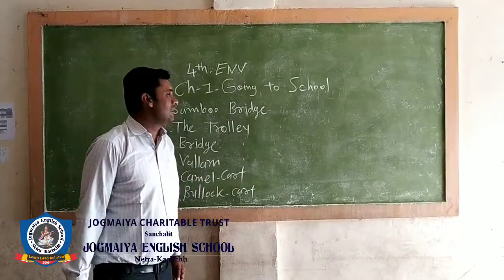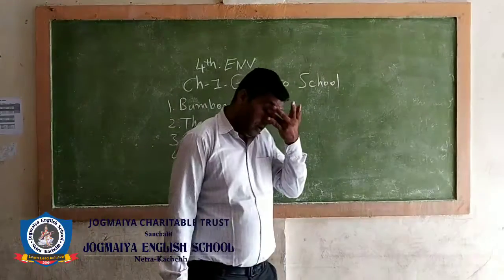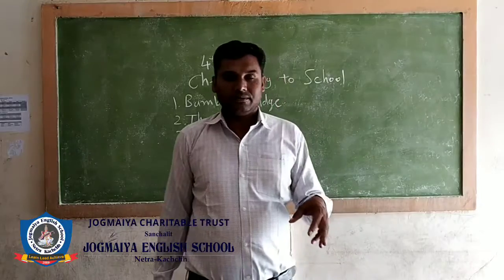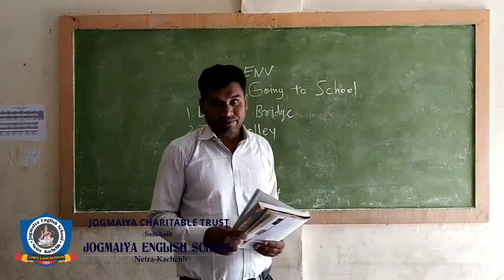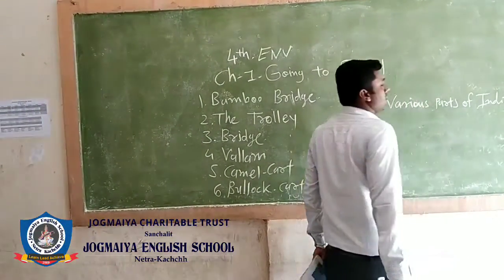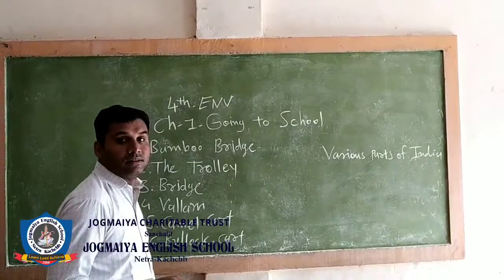Good morning students. Today in Class 4 we will learn about EVS subjects. Lesson 1: Going to school. You all come to school by various means of transport. So here we will learn how children in various parts of India go to school. This is Part 1.